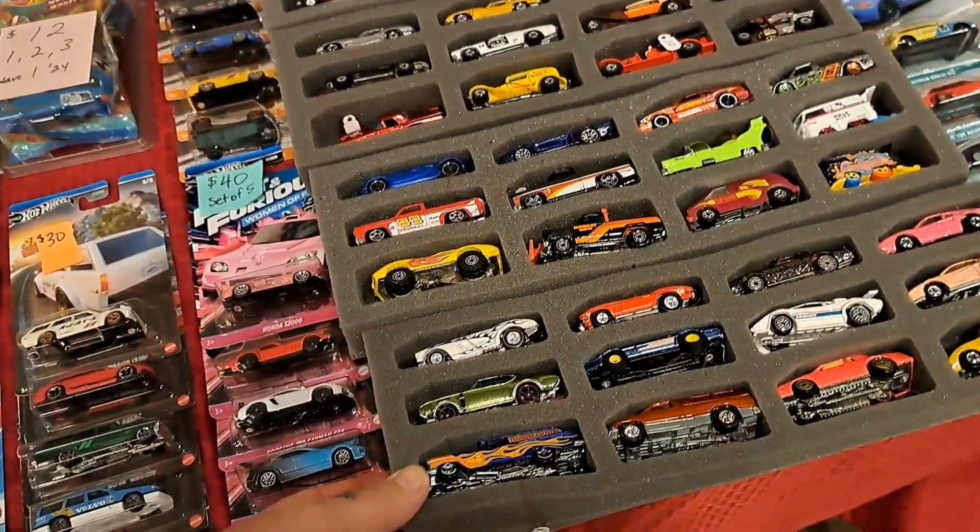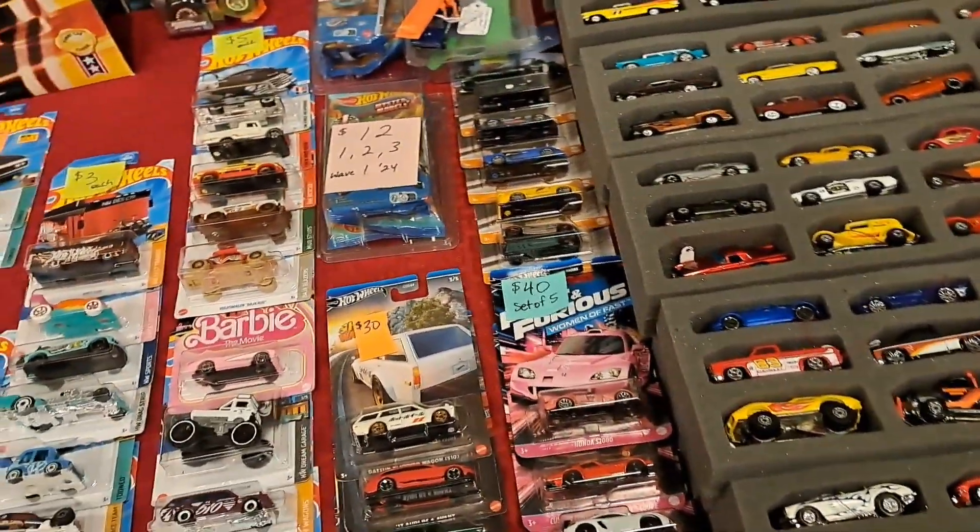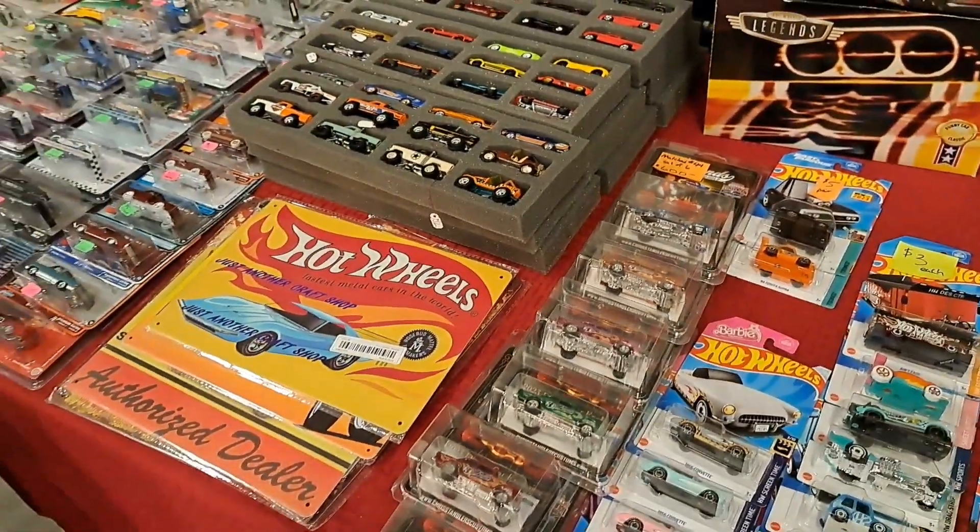That's cool though, I've never seen foam ones like that. I don't know if they keep them from getting scratched but I guess so. There's some more — they got all kinds of them over here like that.